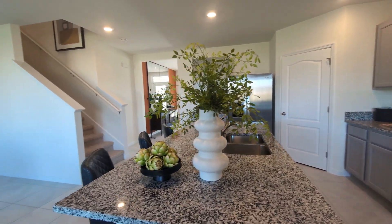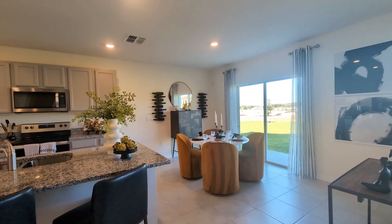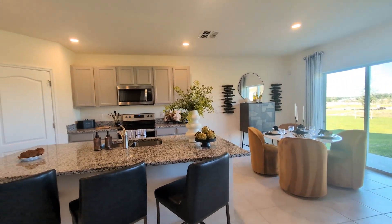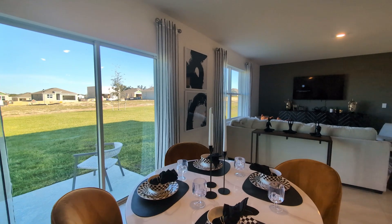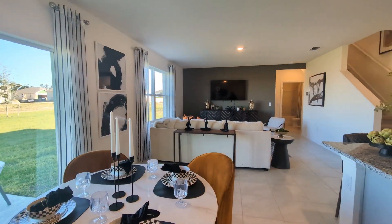The heart of the Hayden is its gourmet kitchen, featuring a spacious island with bar seating, ample cabinet and counter space, and top-of-the-line Whirlpool stainless steel appliances.